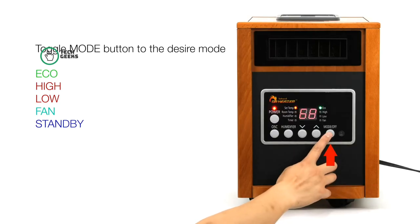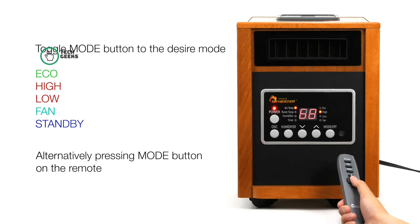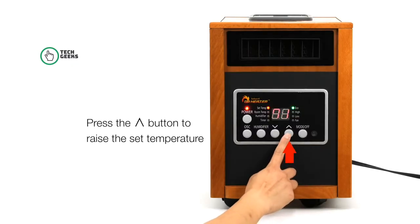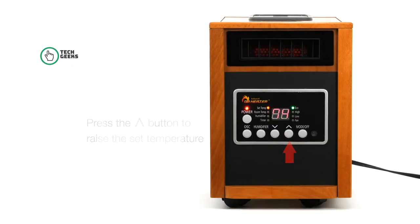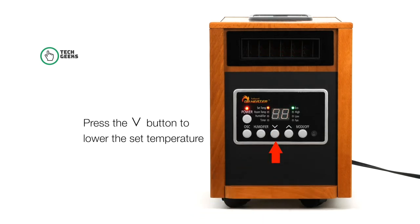The Dr. Infrared Heater is certified by Underwriters Laboratories, USA and Canada, ensuring the highest safety standard. It is perfectly safe around children and pets and only gets warm to the touch. It does not have exposed heating elements that can cause a fire.